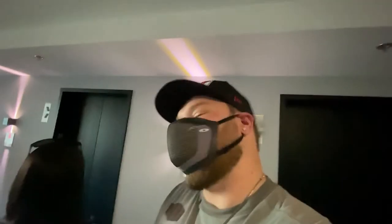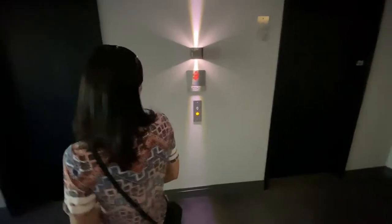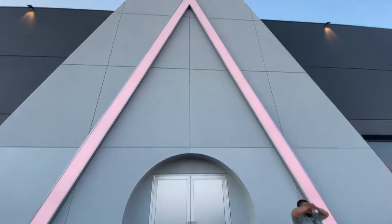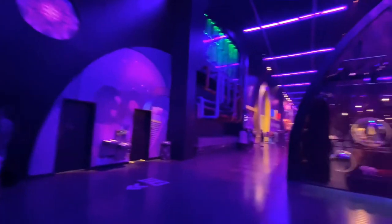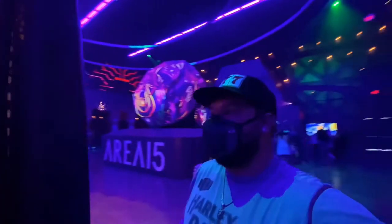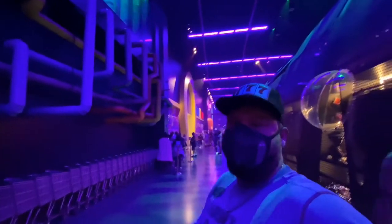We are back up in the room getting ready to go head to Omega Mart to check out the shenanigans there. It's supposed to be really cool - lots of fun interactive stuff, secret hallways, secret entrances, secret bars. This place is pretty crazy, a lot going on, but the place we got tickets to is right there - Omega Mart. Let's hop in!